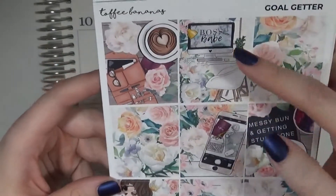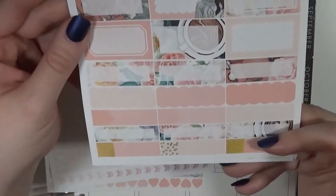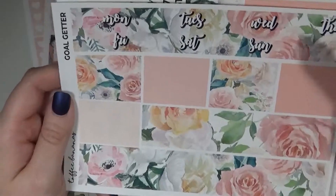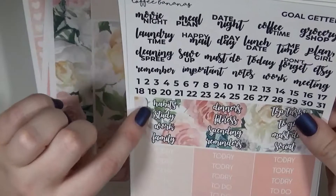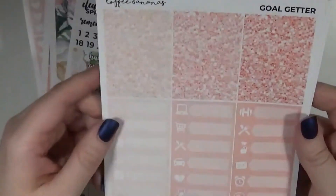These are the full boxes — it says Boss Babe on the computer there, and this one is Messy Bun and Getting Stuff Done, and then Goal Getter. There are full heart checklists, tons of half boxes, quarter boxes, scallop boxes, and appointment labels — all sorts of things to use. This is the washi page, so I've got my bottom washi, washi strips, and then my date covers. This page has a ton of text stickers, date dots, some little headers, and then some plain headers.